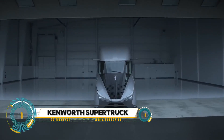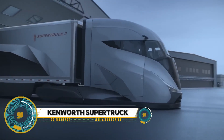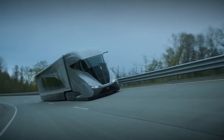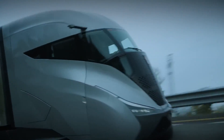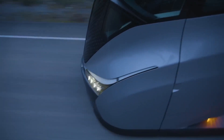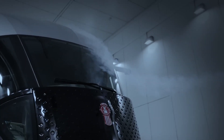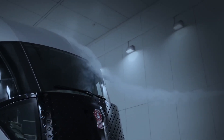The Kenworth Super Truck 2 concept is a futuristic take on the classic big rig designed to improve freight efficiency. It was developed over a six-year period by Kenworth in collaboration with the Department of Energy's DOE Super Truck program. The program's goal was to challenge truck makers to develop new technologies that could improve the fuel efficiency of diesel-powered trucks.